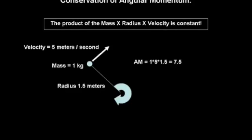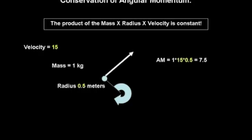As an example, let's consider a ball that weighs 1 kilogram on a string that is 1.5 meters long, spinning at 5 meters per second. When we calculate the angular momentum, we find its value is 7.5. If we shorten the string, we know that the ball will spin faster. So if the radius of rotation is reduced to 1.5 meter, the rotational velocity must increase to 15 meters per second so that the product of the mass times the velocity and radius remains at 7.5.